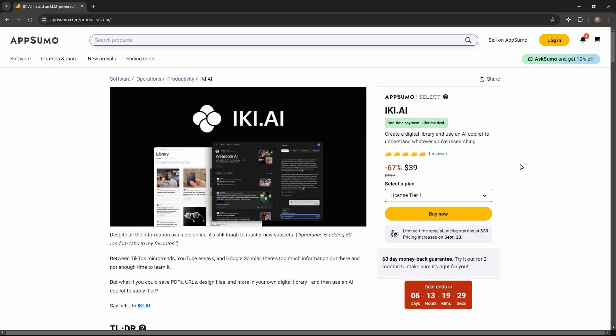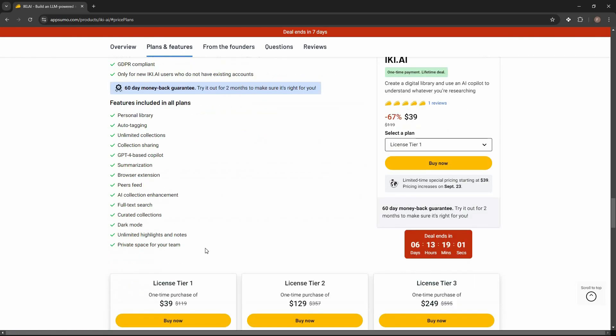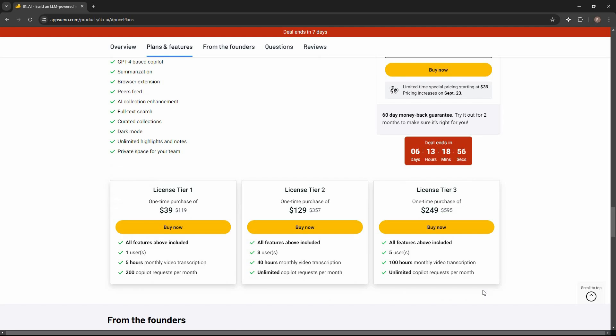Overall, eKey is an excellent tool that lets you create a library where you can add various files — PDFs, YouTube videos, web page links, text, or anything you want. You can create notes and enhance them using AI. There is also a great community feature where you can follow different people and see everything they share. If you want to buy eKey on a lifetime deal from AppSumo, check the link in the description.